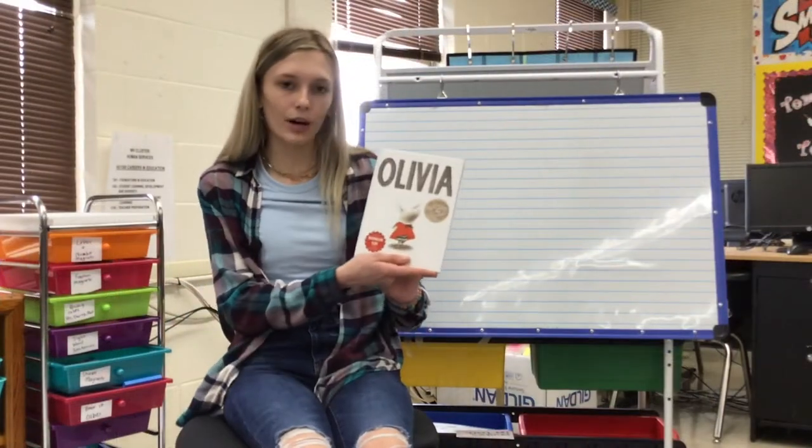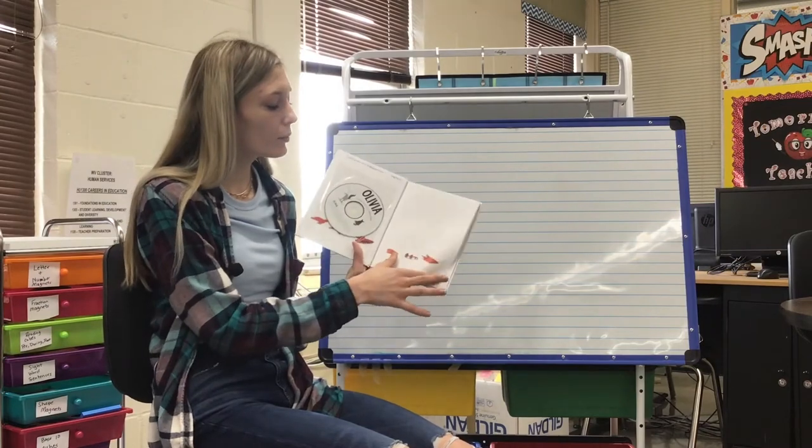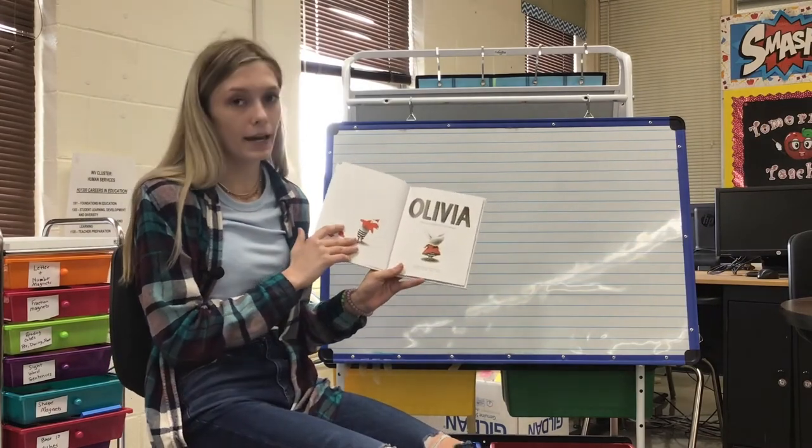My name is Brianna Turpin and I'm a senior at Pikeview High School. I am attending Careers and Education classes at Mercer County. Today I'm going to be reading Olivia by Ian Falconer, and as I'm reading the book, I want you to go through and write down activities that she's doing throughout the book. And now we're going to begin reading Olivia, written and illustrated by Ian Falconer.